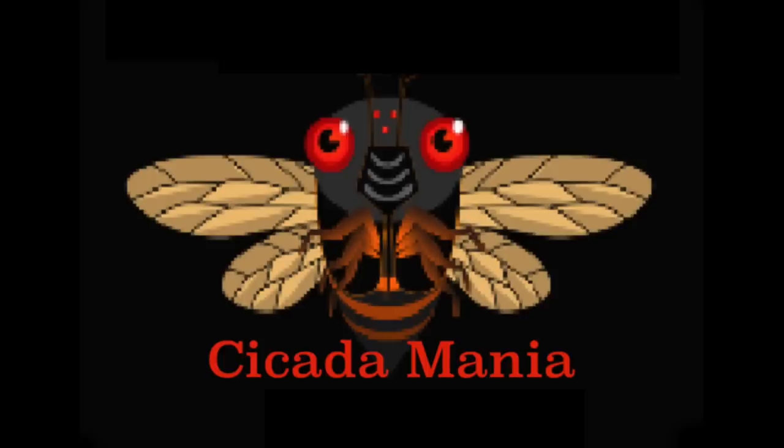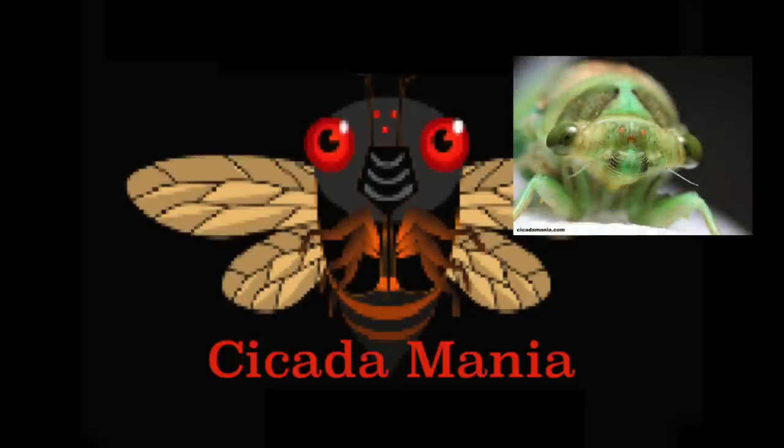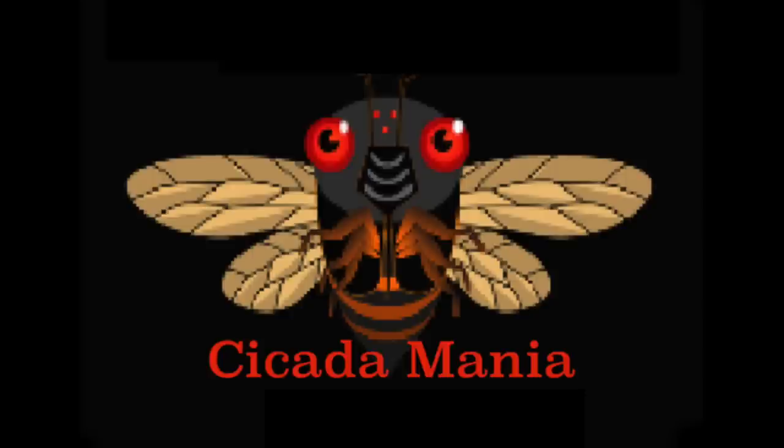Hi, this is Dan from cicadamania.com and this video will talk about how to identify the various species of periodical cicada living in the United States. These aren't the annual cicadas that come out every year — not the green ones — these are the black and orange and red ones that come out every 17 or 13 years depending on where you live.